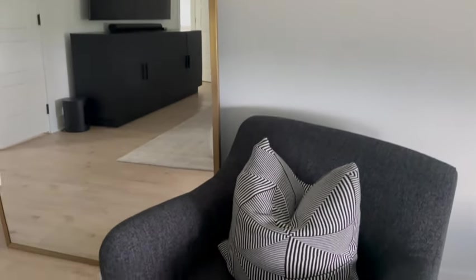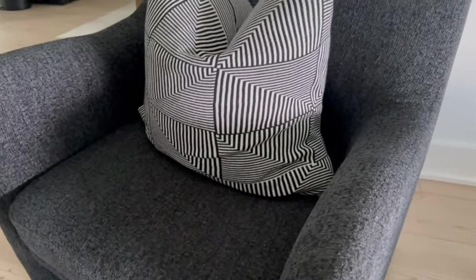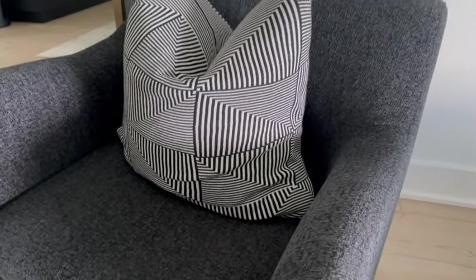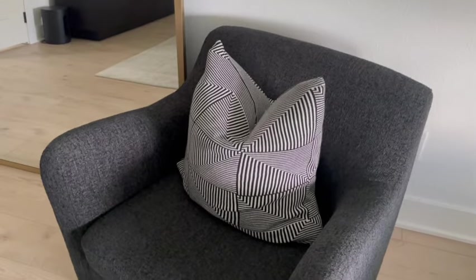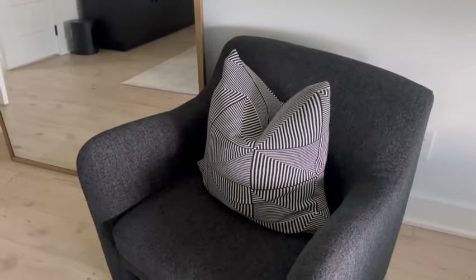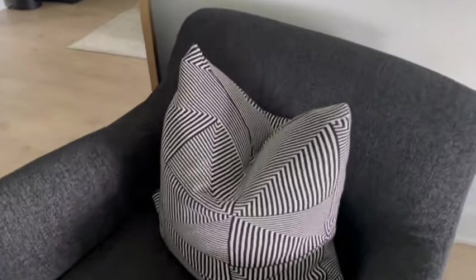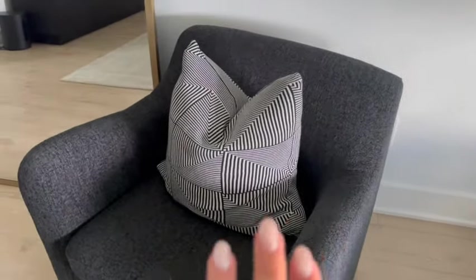We are starting off strong with the HomeGoods pillows. I actually took the cover and stuffed it with an old one because it did not have the choppable insert — and you know I love a good choppable pillow. I love this colorway; it is a very neutral beige and black and it is perfect for an office, an individual chair, or a couch. I think it was only 24 bucks. If you find pillows at HomeGoods, don't forget you can just take out the insert and put in your own.